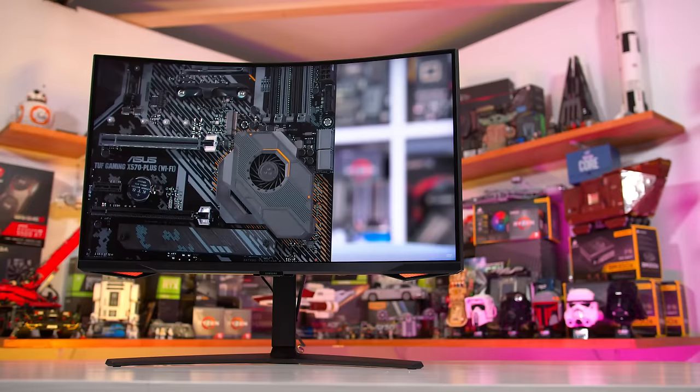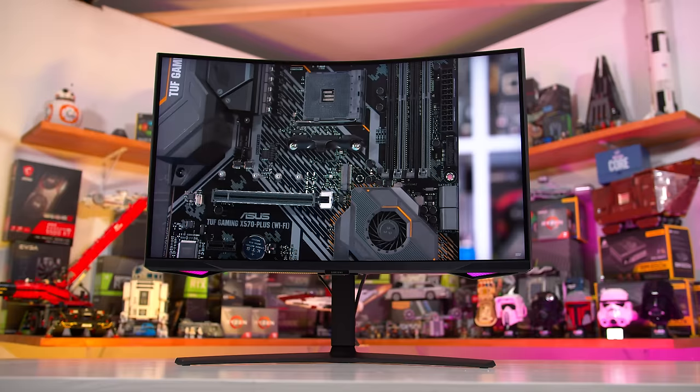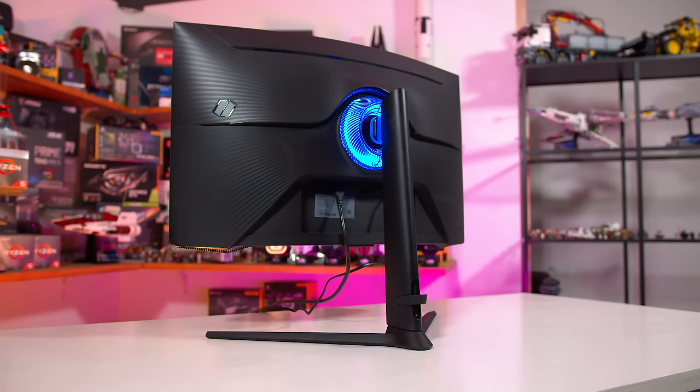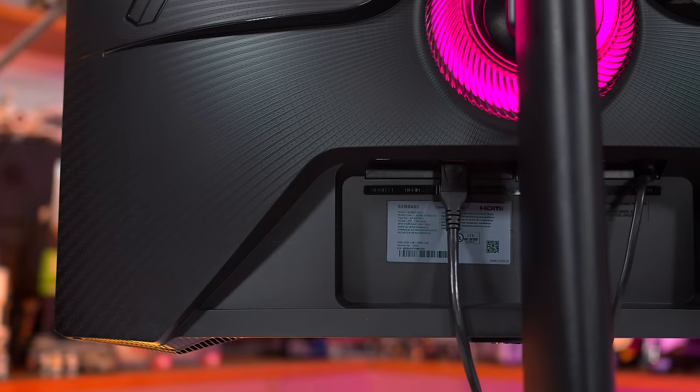I don't mind a curve on an ultra-wide panel where the edges extend to the outer parts of your field of view, but with a 32-inch display like this, the entire panel is well within your eyes' FOV at normal viewing distances. I think it looks kind of weird, and while you will get used to it over time, my preference for these sorts of displays has always been a flat panel, and I don't think it adds the immersion that Samsung claims.